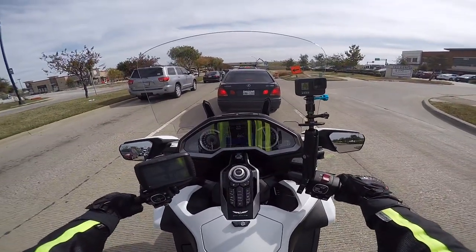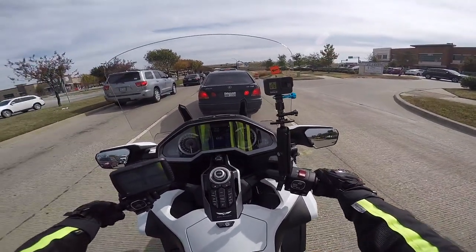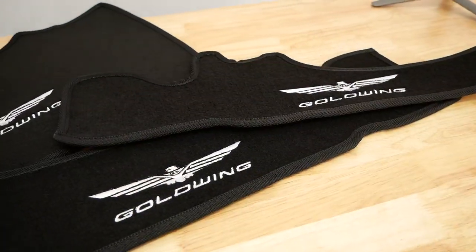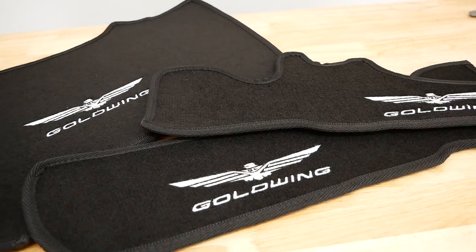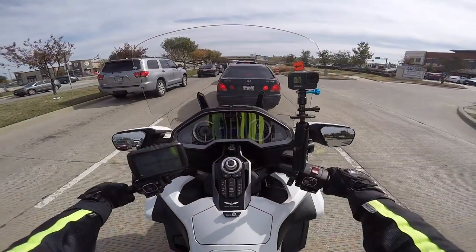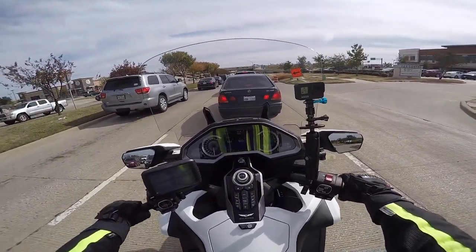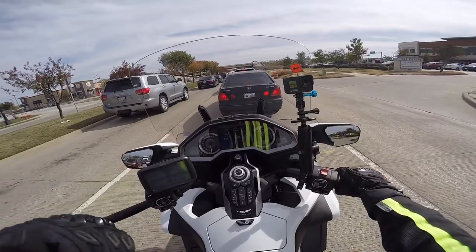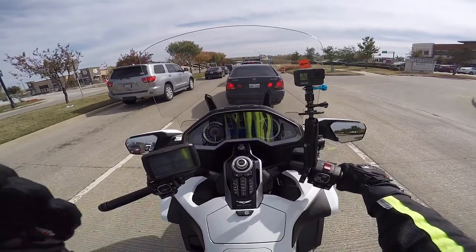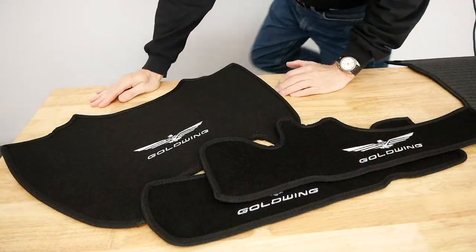Last week I received a set of saddlebag and trunk mats from a company called Cobra Auto Accessories. These are kind of an alternative to the saddlebag and trunk mats that Honda offers. I'm going to insert some video of a brief review I've done on this product, in case you're looking for saddlebag and trunk mats — this might be something you're interested in.